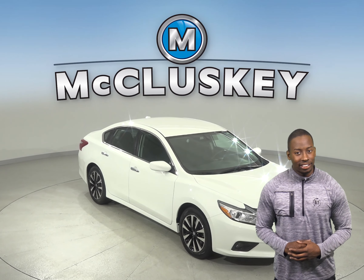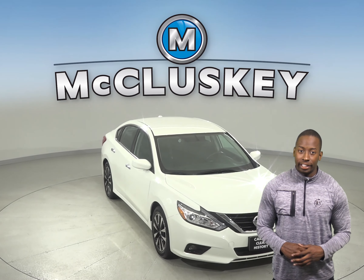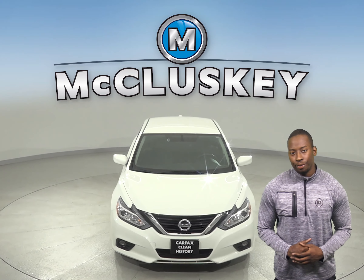Check out this 2018 Nissan Altima. It's painted in all white and there is about 43,000 miles on the odometer.